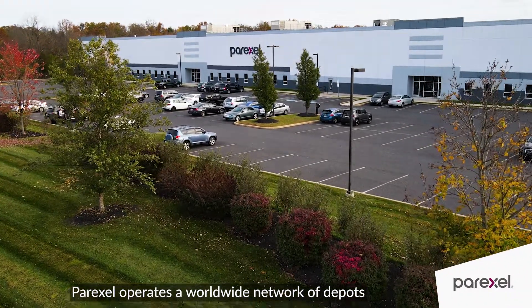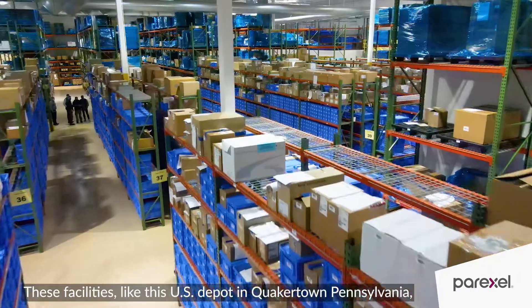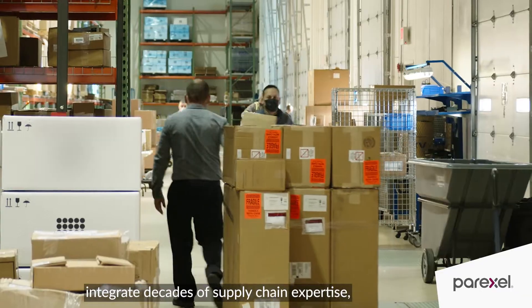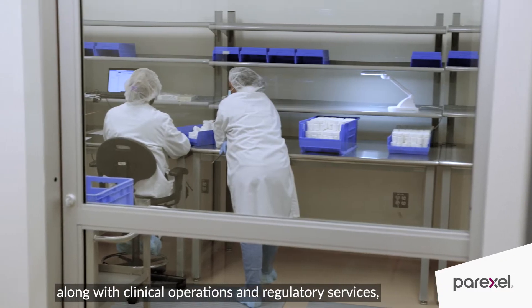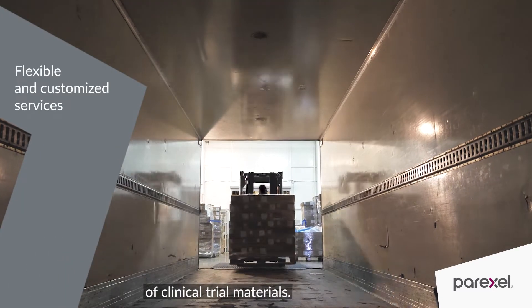ParExcel operates a worldwide network of depots staffed by dedicated logistics experts. These facilities, like this U.S. depot in Quakertown, Pennsylvania, integrate decades of supply chain expertise along with clinical operations and regulatory services to provide packaging, labeling, and global distribution of clinical trial materials.